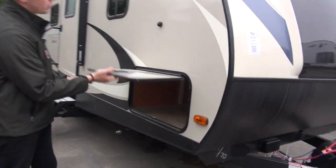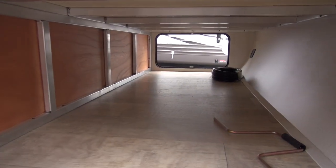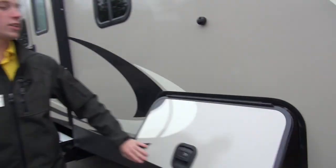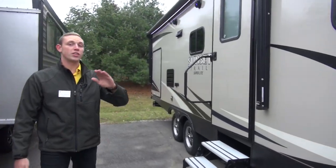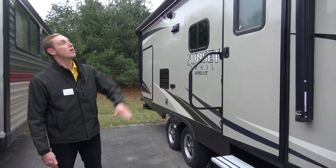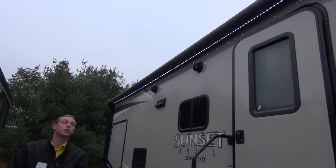You do have these nice slam latch doors with magnetic latches. It is pass-through storage right up under the front here — you can never have enough storage. Really nice thing to have is that you can fit those bigger, longer items in here. You do have this nice long power awning up here too.